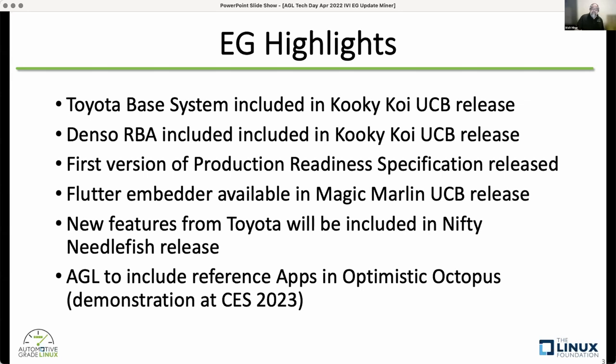Our goal is to create these reference apps, have them shown at CES next year, and make them available in the Optimistic Octopus release in February of next year.